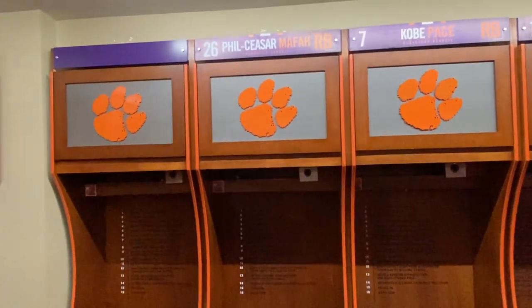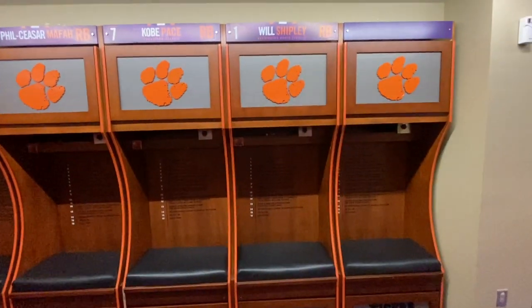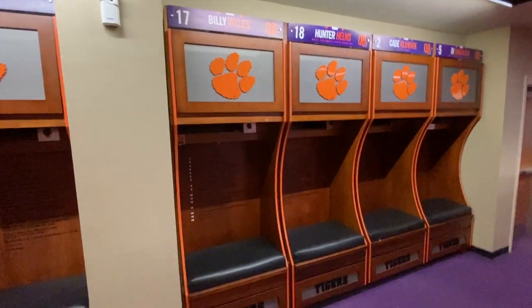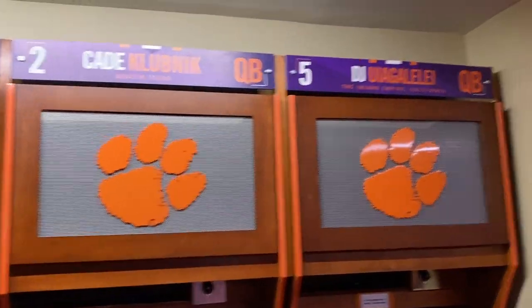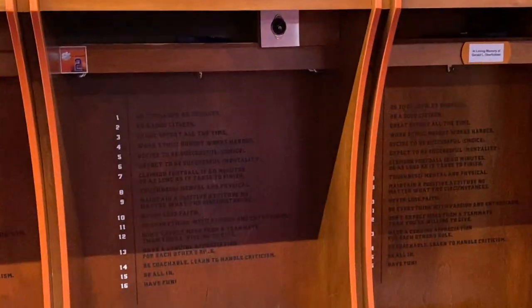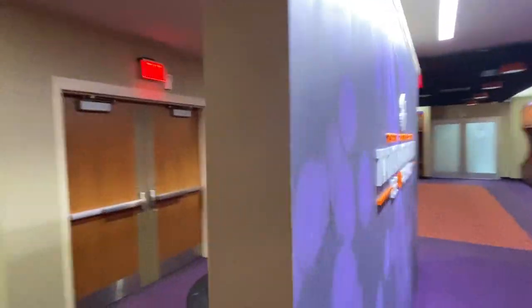You can see some of our great running backs here — Phil, Kobe Pace, Will Shipley, and other skill position players. Right next to the exit that leads onto the field you've got the quarterbacks: Hunter Helms, Cade Klubnik, and DJ Uiagalelei — interestingly stationed right by the exit, the leaders of the offense on the left side.